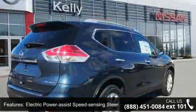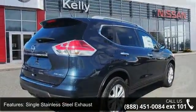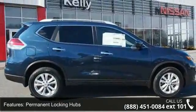Additional features include electric power assist speed-sensing steering, single stainless steel exhaust, permanent locking hubs, and 17-inch aluminum alloy wheels with a steel spare wheel.